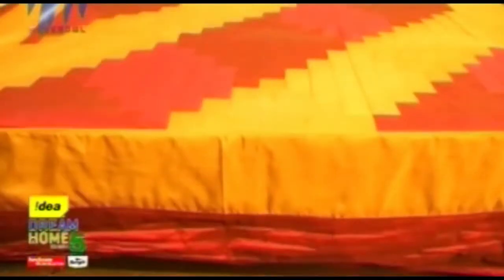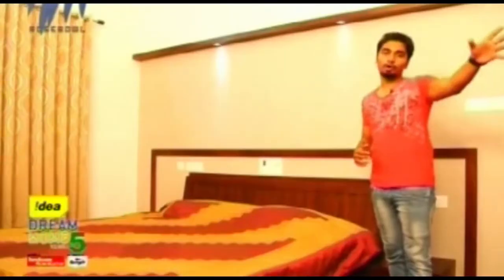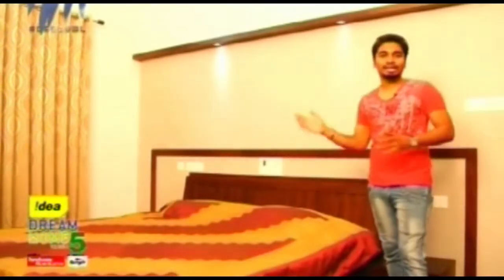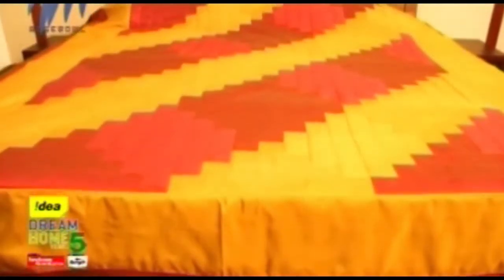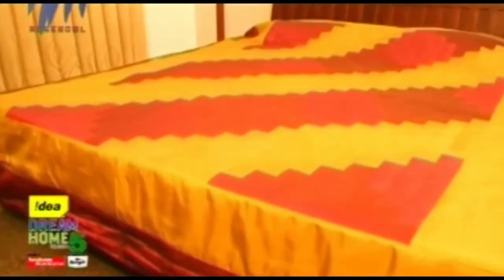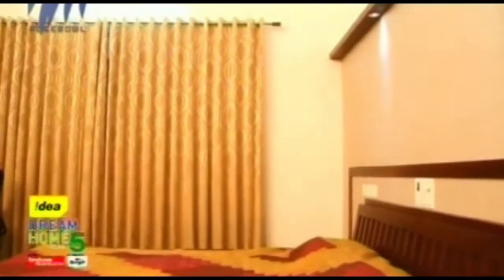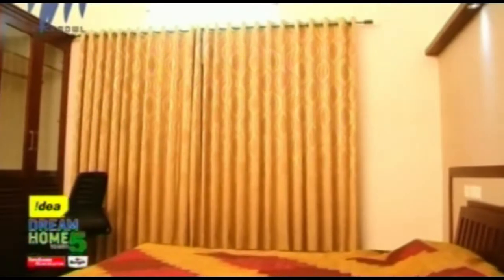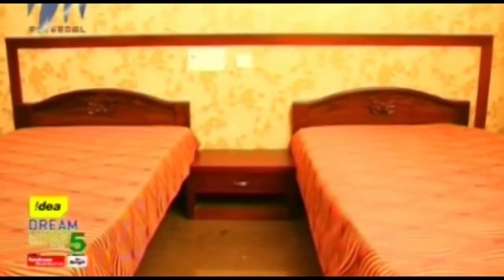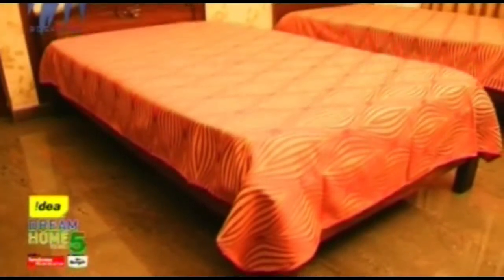Now in the master bedroom, they have done wallpaper work extensively on the wall to add beauty to the headboard area. LED lights have been provided and there is a built-in wardrobe. Windows are provided on either side, which helps in cross ventilation and natural light.